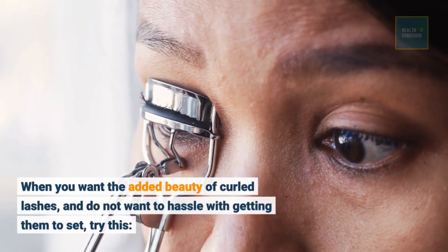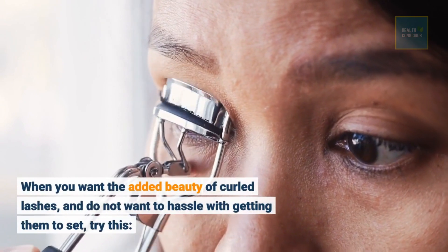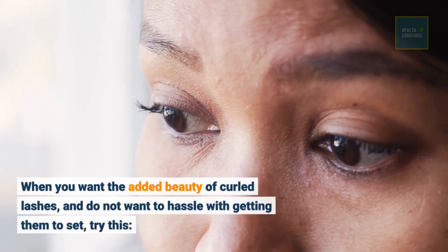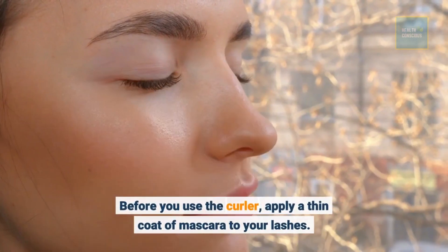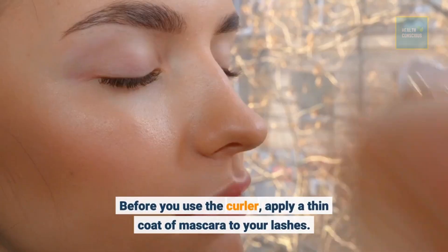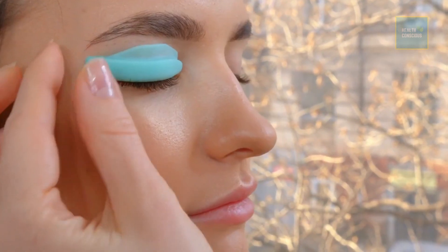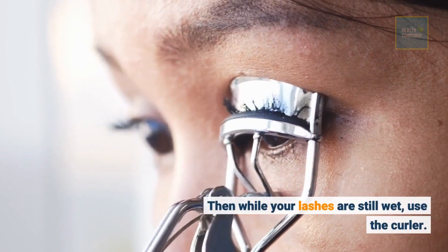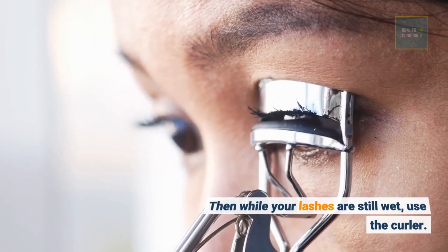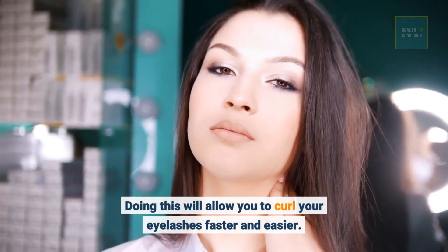When you want the added beauty of curled lashes and do not want to hassle with getting them to set, try this: before you use the curler, apply a thin coat of mascara to your lashes. Then while your lashes are still wet, use the curler. Doing this will allow you to curl your eyelashes faster and easier.